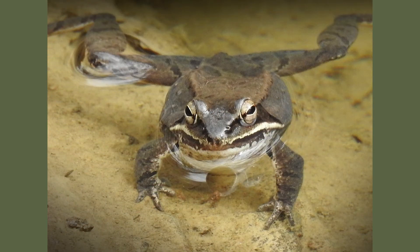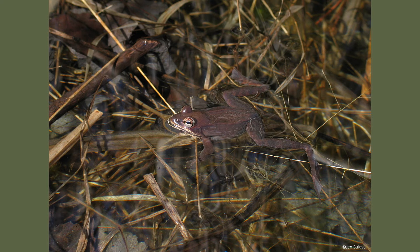When wood frogs are tadpoles, they mainly eat algae and decaying plant matter until they develop further. While they are great at catching smaller bugs and inverts, wood frogs themselves fall prey in both life stages to snakes, snapping turtles, great blue herons, raccoons, salamanders, and even beetles.